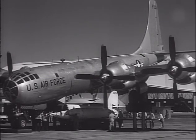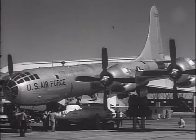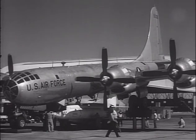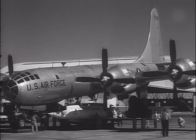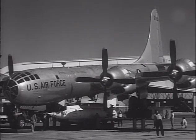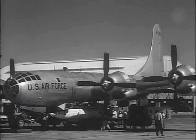Soon after the X-2 and D-558-2 programs came to an end, a modified B-52 bomber was pressed into service as a mothership for the X-15 program, which used a wing-mounted launching pylon. The pylon arrangement offered much more working room for aircraft loading, so the loading pit and lift systems were no longer needed. The B-52 continues to serve as a launch vehicle at Edwards Air Force Base to this day.